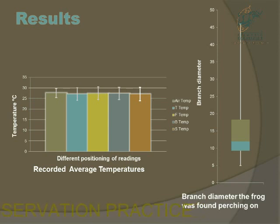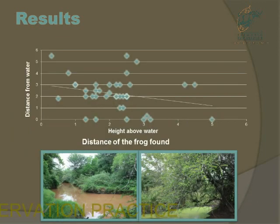There is a large variation in the branch diameter the frog prefers to sit on, but usually they are found on branches between 10 and 20 millimetres in diameter. This also shows that frogs are usually found higher up in the trees, closest to water, but this could be because the trees along the water are actually bigger than the rest.